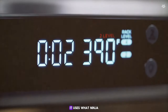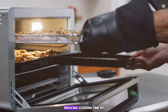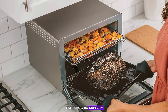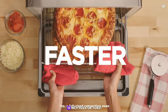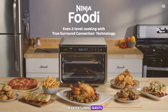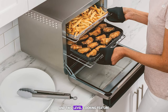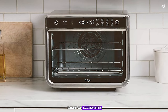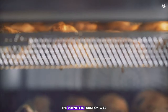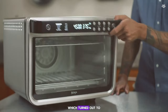It uses Ninja's True Surround Convection, ensuring even heat distribution and reducing cooking time by up to 30% compared to traditional ovens. It can accommodate a 13-inch pizza or toast up to nine slices of bread, ideal for large families. The two-level cooking feature lets you cook multiple dishes at once. It comes with a non-stick sheet pan, air fry basket, and roast tray. The dehydrate function was a bonus, allowing me to make homemade dried fruits and jerky — which turned out fantastic.